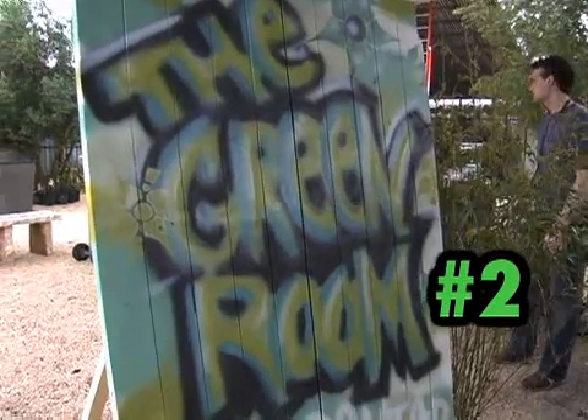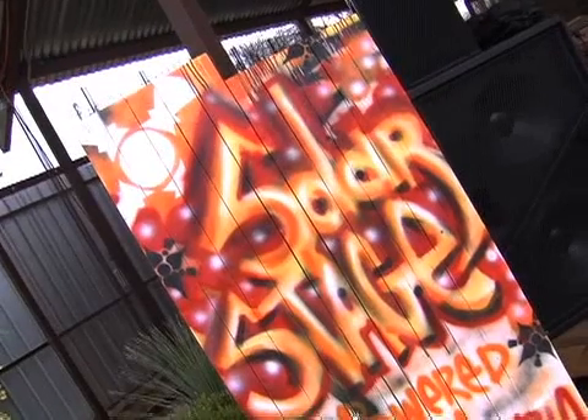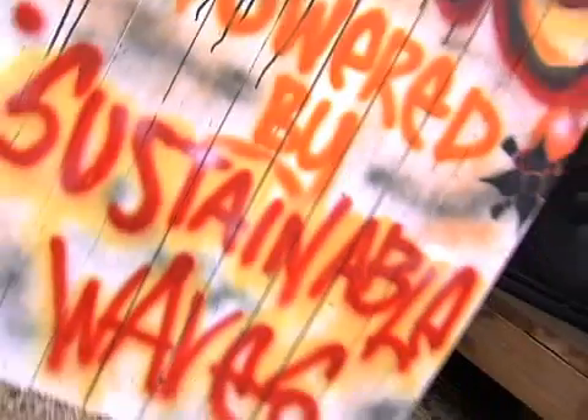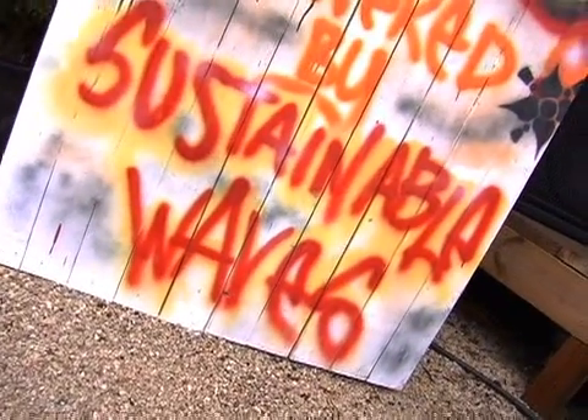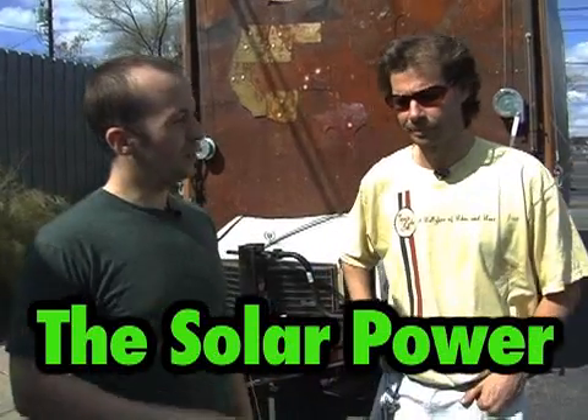It's the Green Room! We're here with Neil Turley of Sustainable Waves. Can you explain a little bit about what Sustainable Waves is?